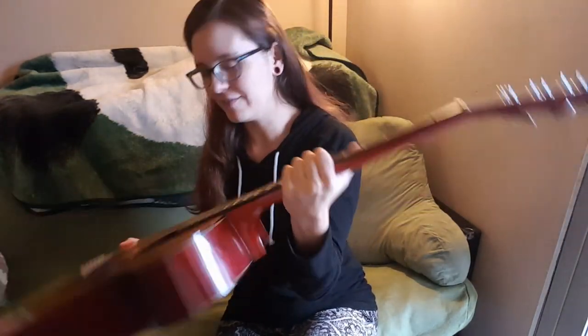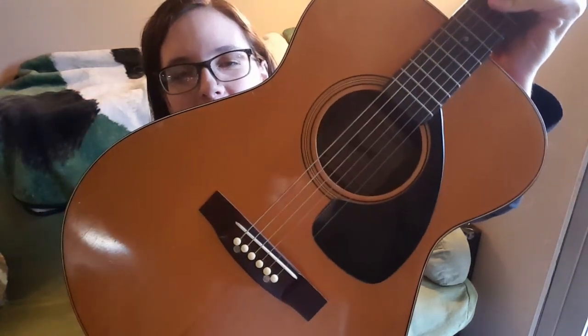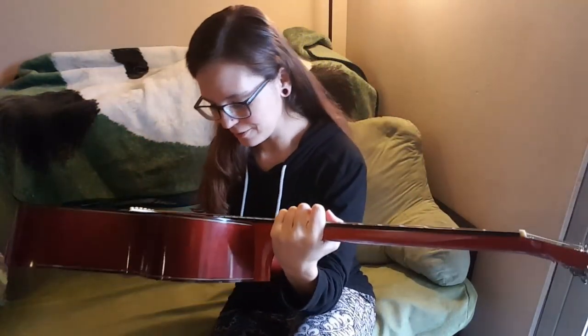On the inside you can see the really old Ibanez logo. There is no logo on the headstock, which they did not have in 1971, but by 1974 they were putting logos on the headstock. So this guitar is definitely older than 1974.